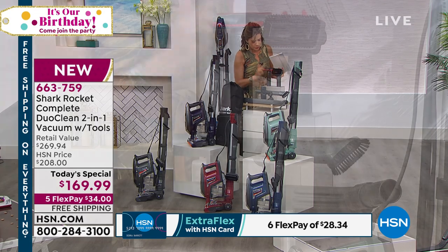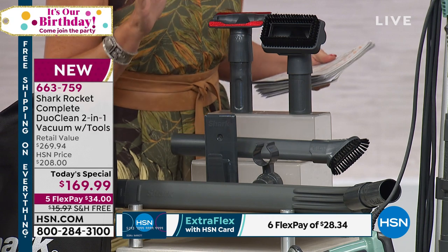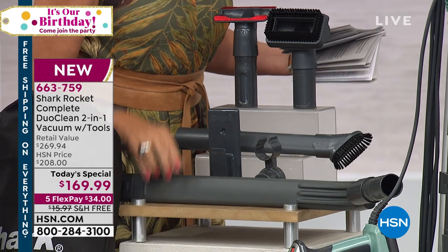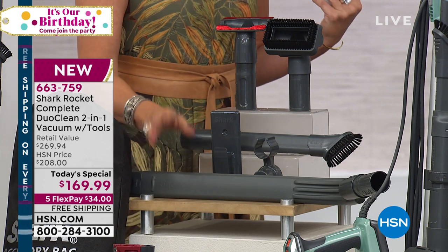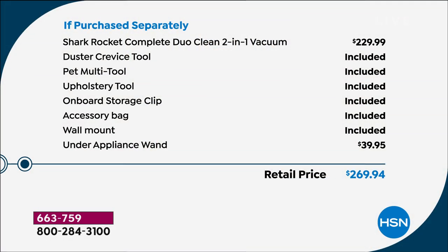This is handheld and full-size upright — large particles and small particles. We're including a configuration nobody else has, because you're getting every single tool you need: your wand, floor nozzle, duster crevice tool, pet multi-tool. But here's the big one — the under-appliance wand, which lets you clean underneath your refrigerator and dryer. That one piece alone is about a $45 value. The shark rocket typically retails for $229 — you're saving $80 right off the top, and the under-appliance wand is $39.95. Your retail value is $269-plus, so today you're saving about $120.